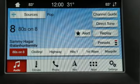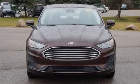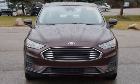Built on tradition, built to last — Ford. You'll never know until you try. Test drive it today.